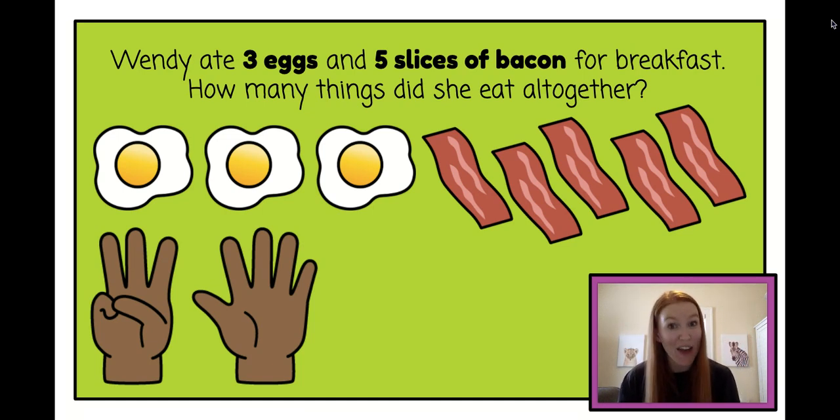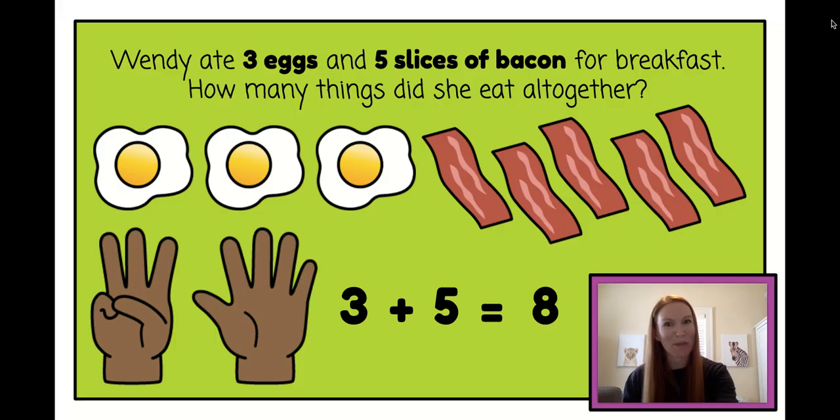Can you say the math sentence with me now? Three plus five equals eight. Nice job Kinder friends.